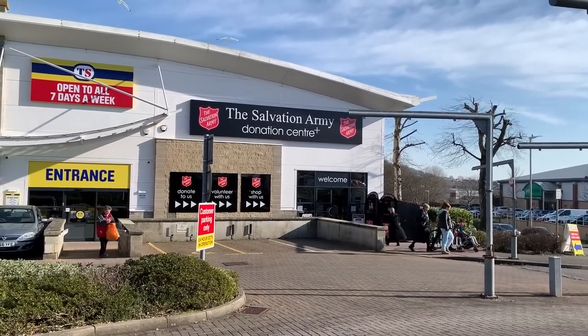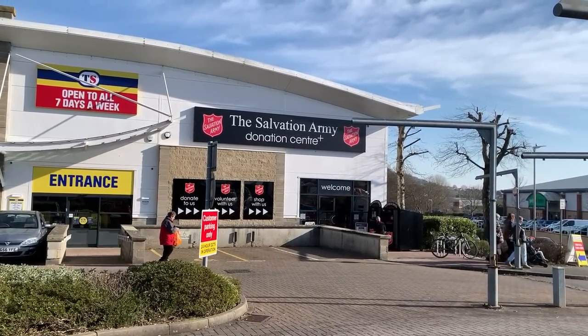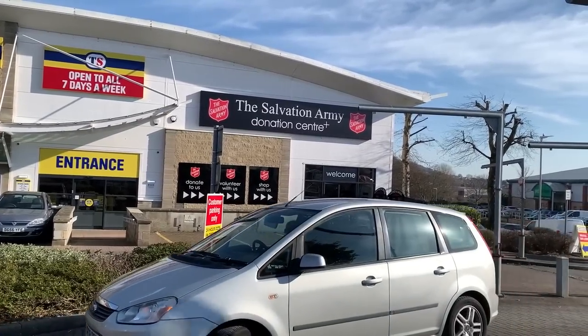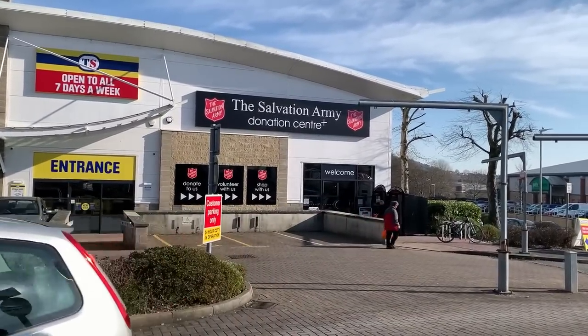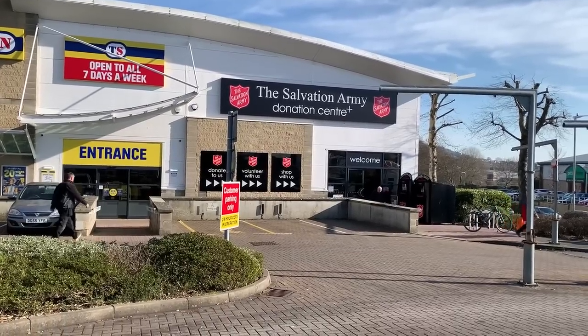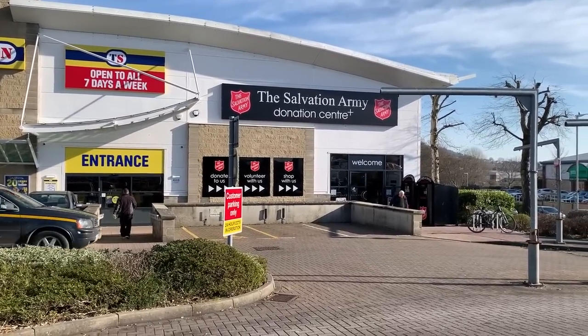OK, so here it is - the Salvation Army Donation Centre Plus. Let's go in and have a look, see if they've got any lovely physical media. I'm actually a day late because it opened yesterday, so I'll bet all the 4Ks and the steelbooks have gone. Anyway, let's go and have a look.